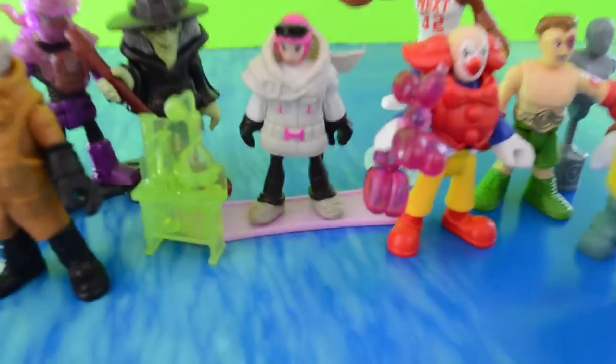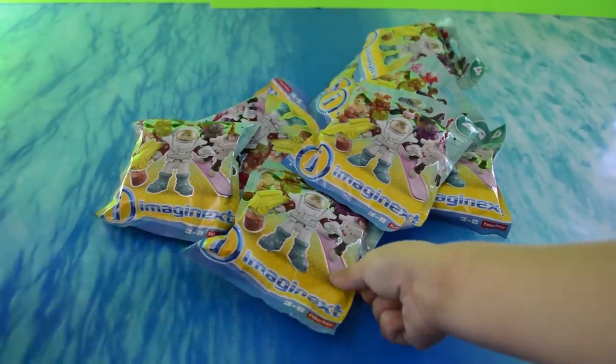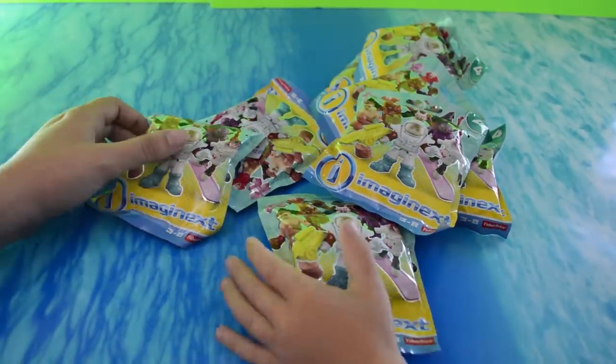Imaginext turns on the adventure! Series 4 blind bags — let's open them!